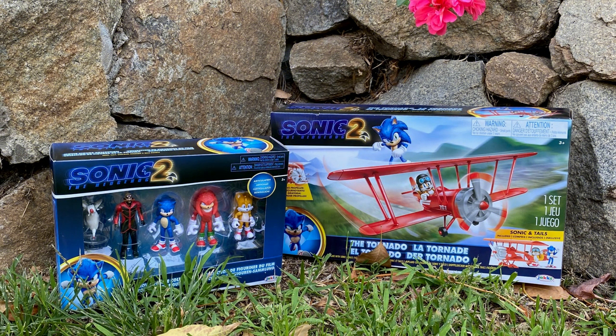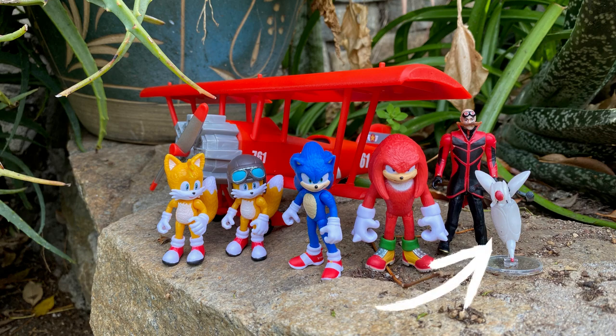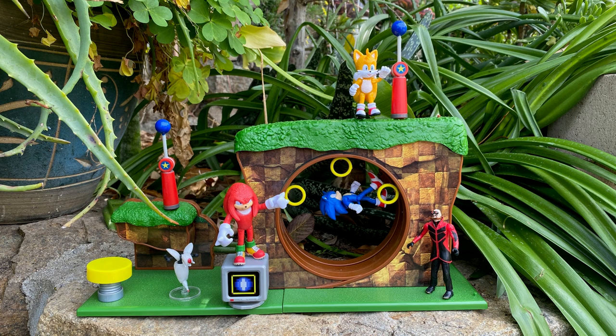Next up are the small figures. They come in a 5-pack and include Sonic, Tails, Knuckles, Robotnik, and a Buzz Bomber. There are no accessories, but they look really cool and great alongside the other 2.5 inch Sonic figures.